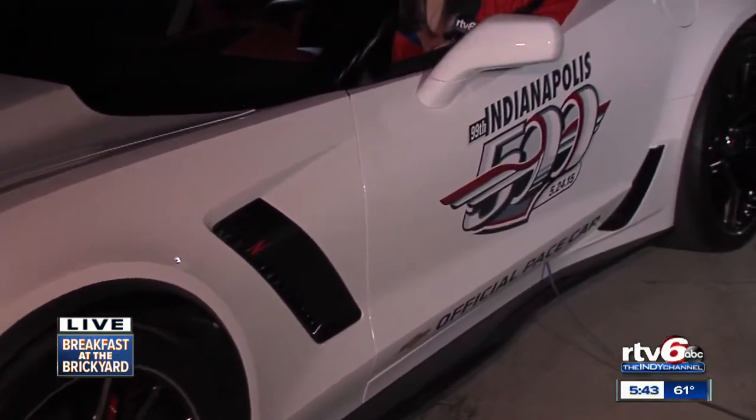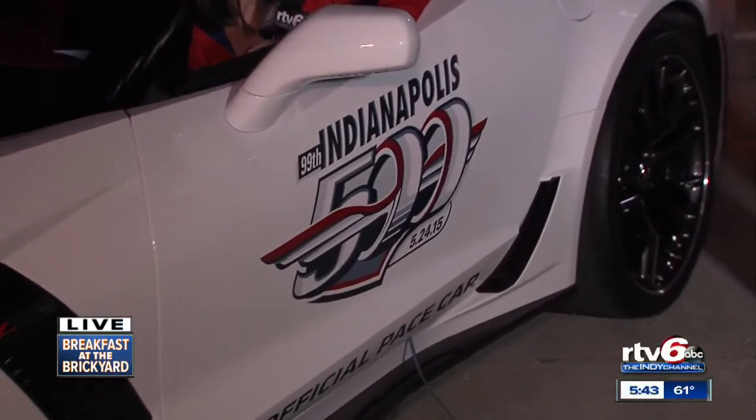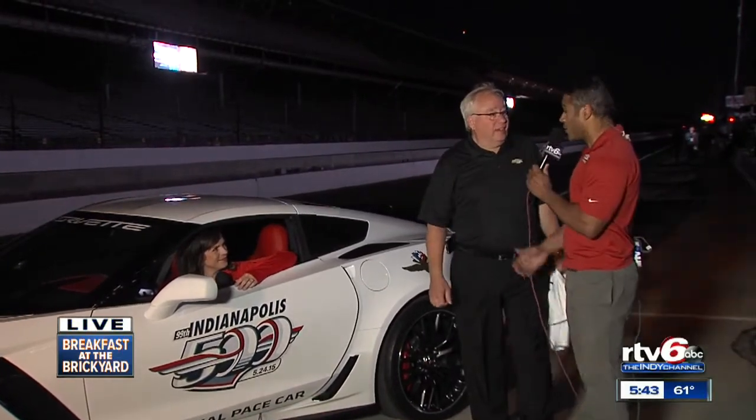Guess who's joining us back here this half hour? This is Jeff Chu. He's the marketing manager for Chevy Racing. Good to see you again. Glad to be here, Mark. It's a beautiful morning in Indianapolis. It sure is. We've got a great day for it.